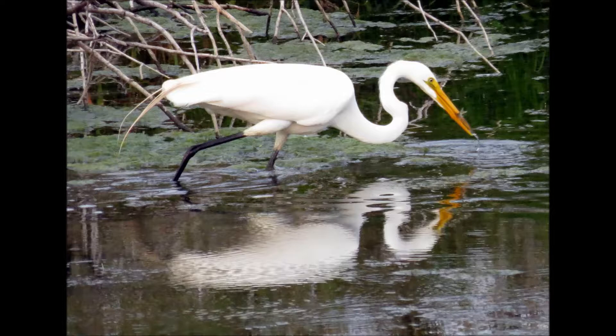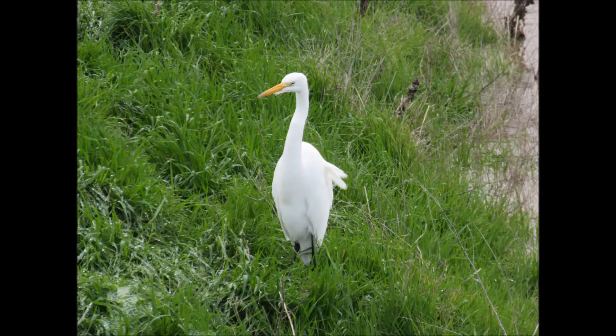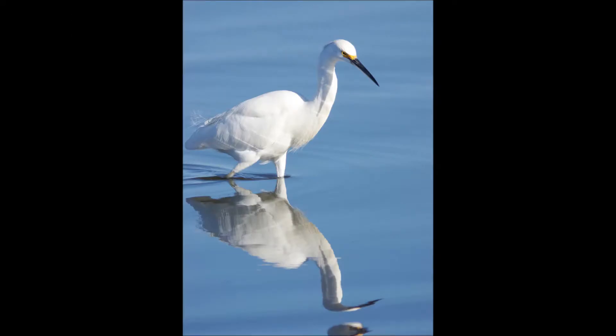Because these two birds have several similarities, they are easily confused with one another. Both are wading birds that can be seen near our waterways, and both have white feathers, long legs, and long bills. However, if you look closely, you can tell them apart. Here are a few things to look for that will help you identify them.